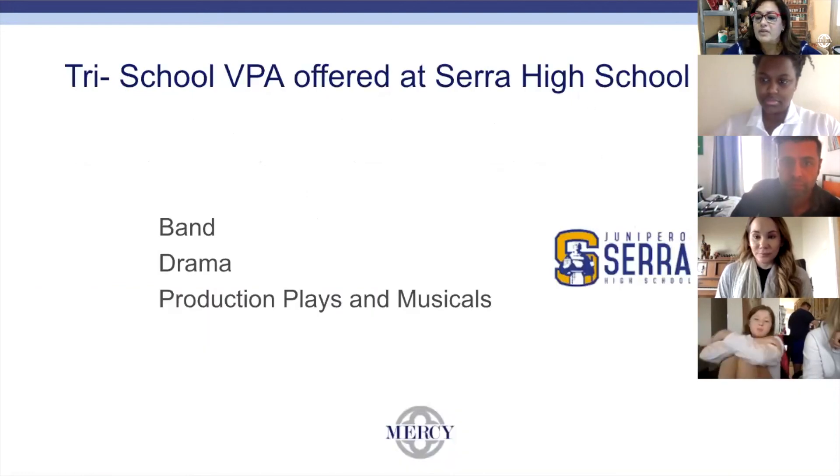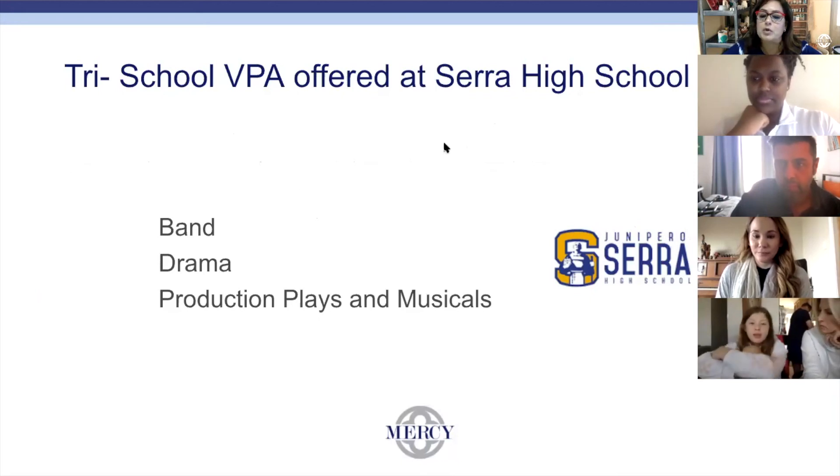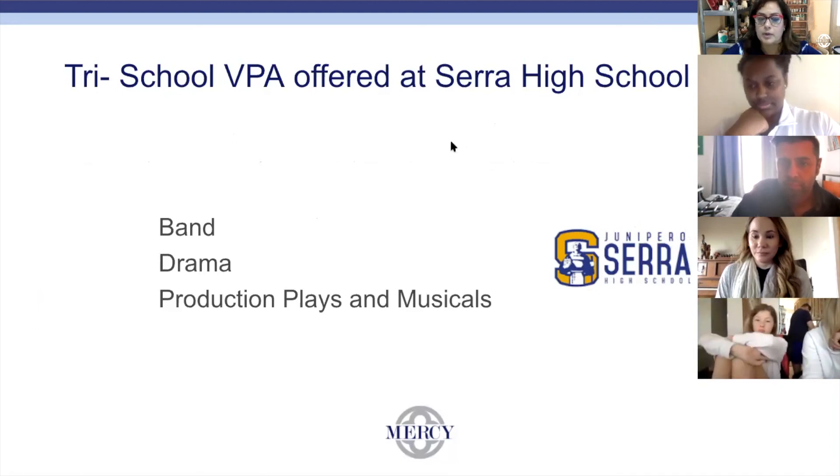On top of everything we offer in-house, we have drama and band, and the production of plays and musicals at Serra High School, which is our sister school and part of the tri-school program offered here at Mercy.